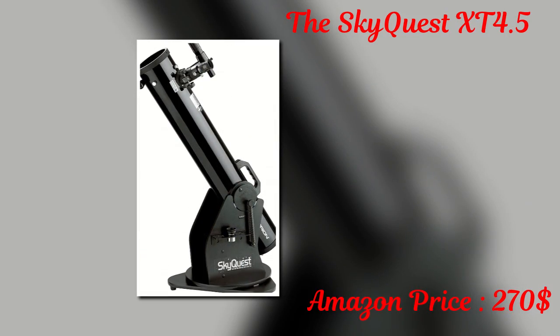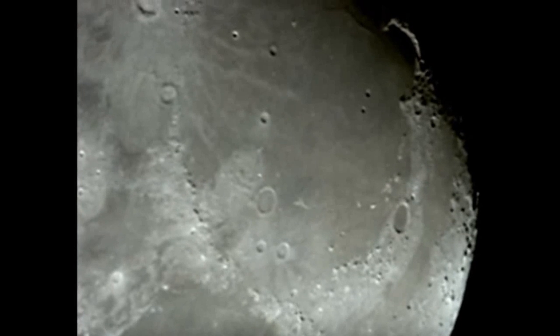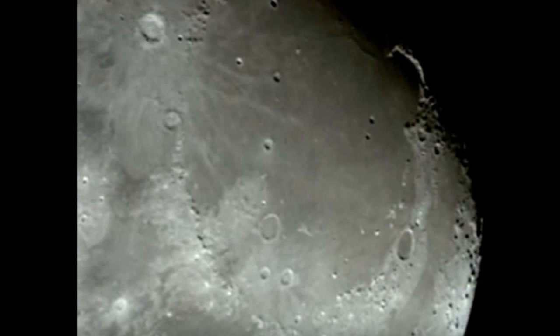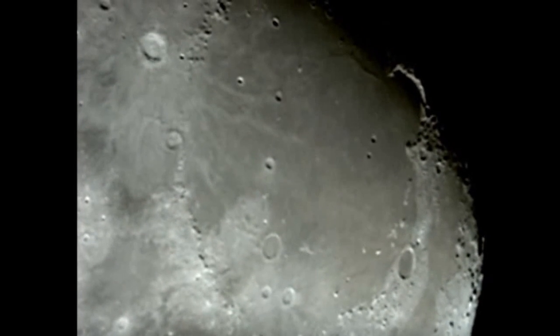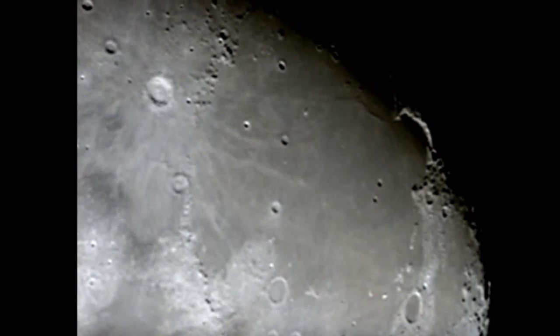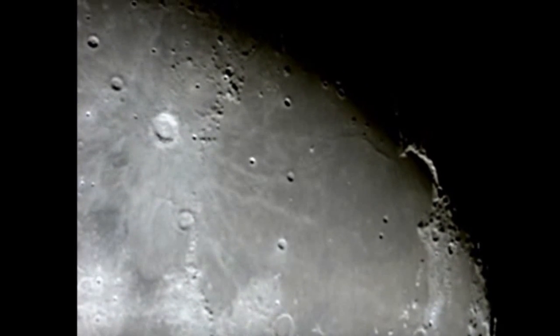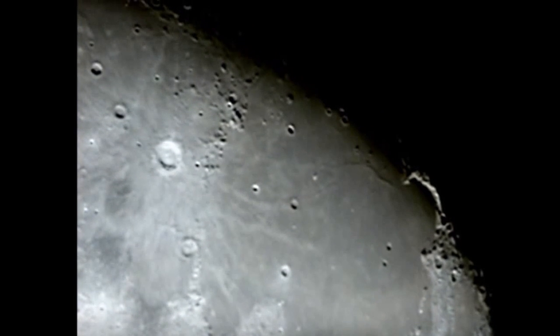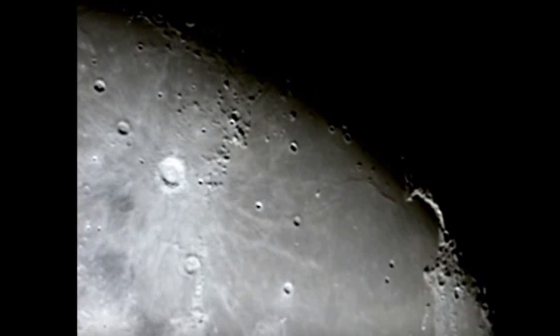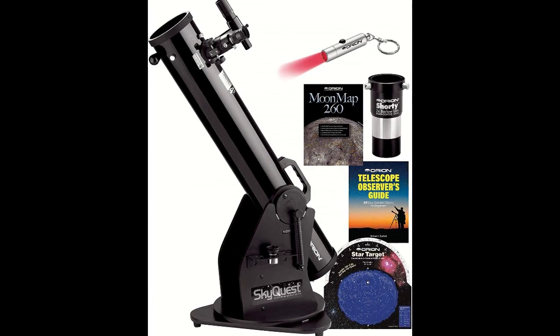The Orion SkyQuest XT 4.5 has a slightly different look to your usual telescope, which Orion believes makes it even easier to use. It's known as a Dobsonian design, meaning it's a Newtonian telescope based on the design of amateur astronomer John Dobson. Created with beginner to intermediate level astronomers in mind, it's particularly geared up for moon-gazing, allowing you to spot all of the greatest lunar features. It also comes with a moon map to help you better understand the lunar surface. The current price on Amazon is $270.